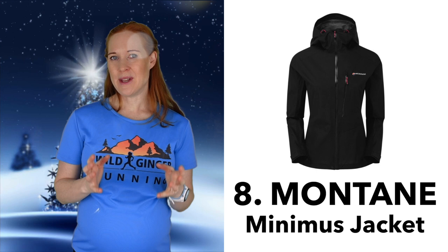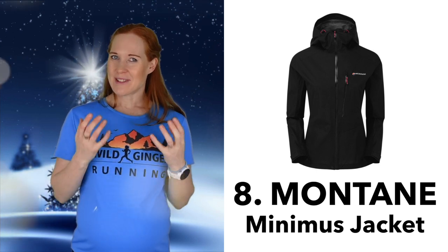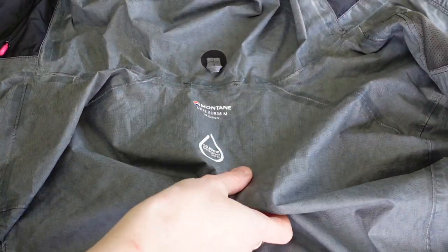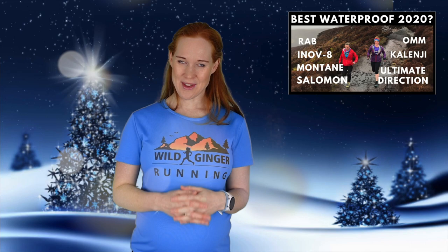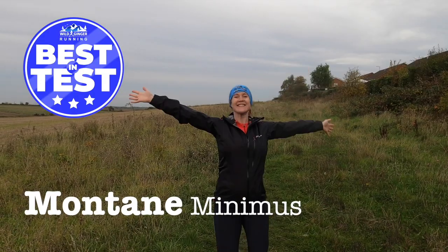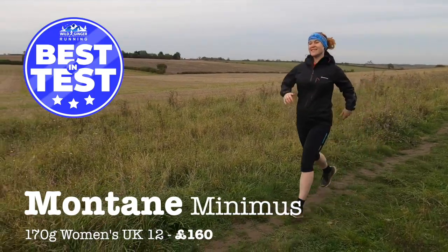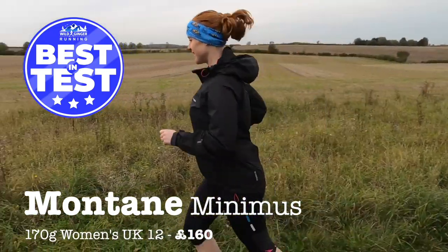Number eight: the Montane Minimus jacket. If it's really terrible weather and lashing it down with rain, you'll need a full waterproof with taped seams, so I recommend the jacket that won my latest review here. It's the Montane Minimus, 170 grams, with the perfect balance of features and waterproofness for running in the wintry British hills.